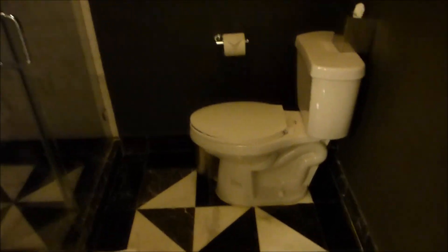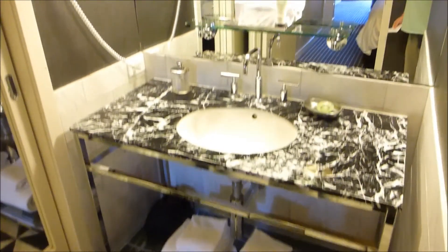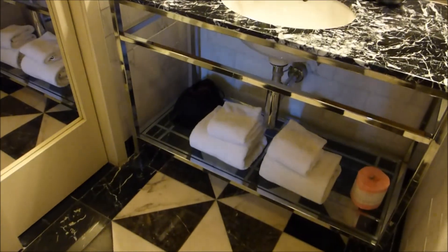Let's go to the washroom — all marble floors, this commode, a marble shower. Very nice. Vanity area — doesn't look like a lot of place for our toiletries; we'll have to store them down there I guess.